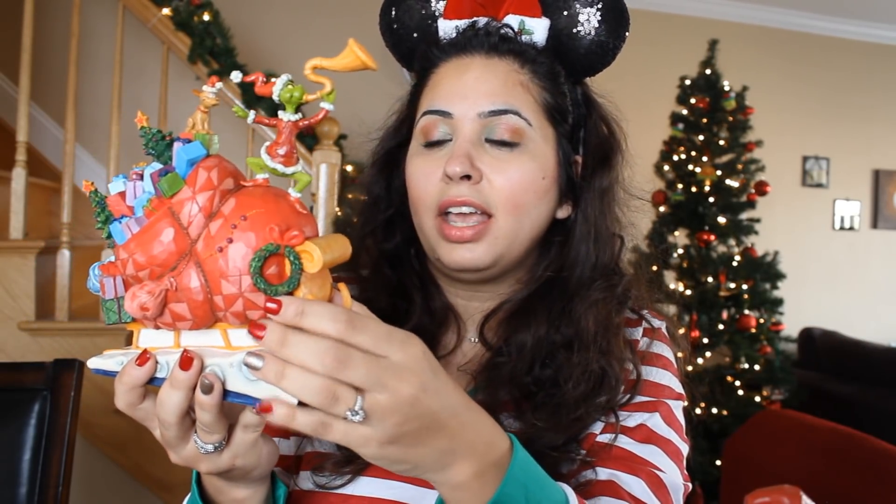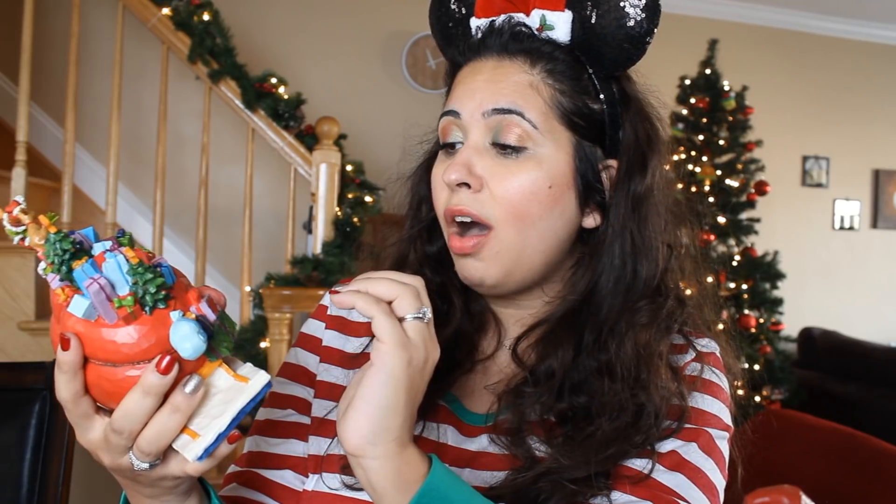The last one I saved is so gorgeous — the details are so pretty and it was the most expensive of the three Grinch figurines. This is the scene where the Grinch is celebrating because he stole all the Christmas presents and put them in his sack on his sleigh. You can see Max, all the presents in the sack, stolen Christmas trees, a wreath, and he's blowing his little trumpet in celebration because he thinks he stole Christmas. But little does he know it's not about the presents — it's about the people you're with and your loved ones. This is definitely one of my favorite figurines in my entire collection.